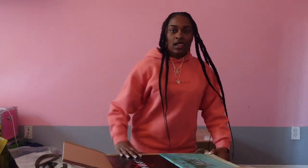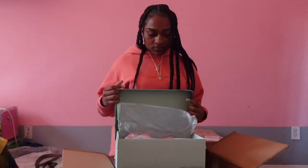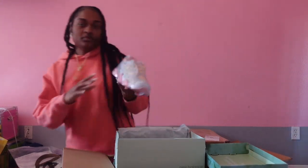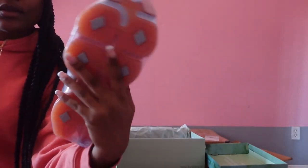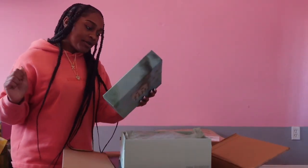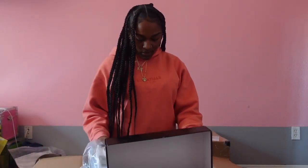Okay so this is the first box. We got some New Balances — let me show y'all, these are really cute. This is what the box says, it says 'Shh, be quiet, our imaginations are speaking.' The next shoe is our red cherries.